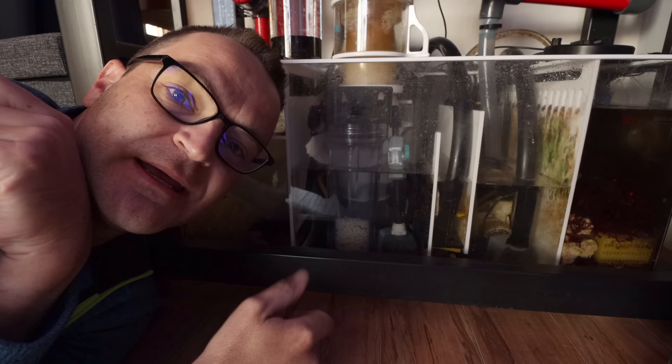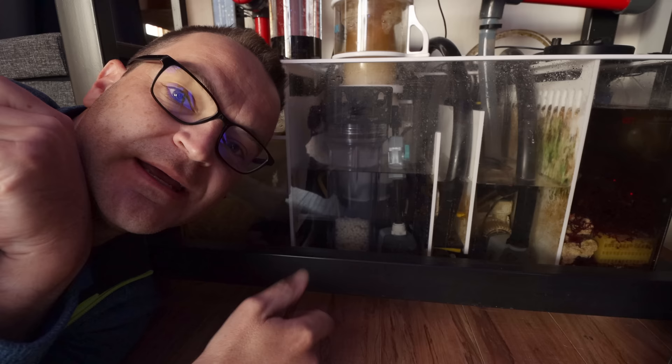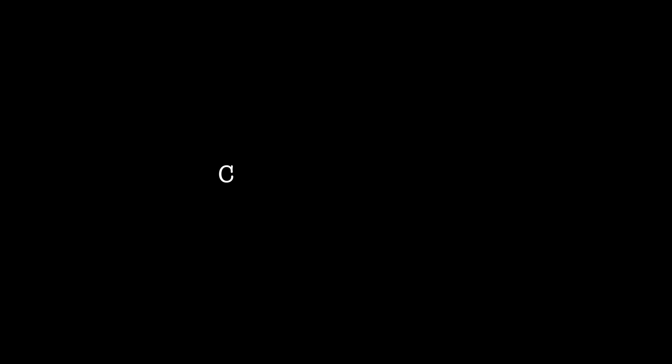Now for the shortest update of today's video: bio pellets, two weeks up and running. We had a cup, now we have half a cup. I tested nitrates two weeks ago — we were at 25 parts per million. I just tested yesterday and it's still 25 parts per million. No change. We'll check back next week.